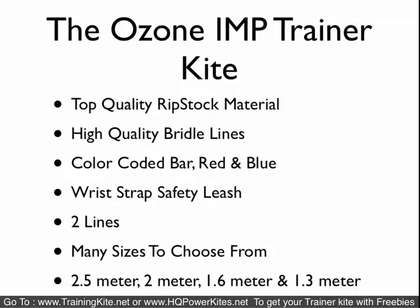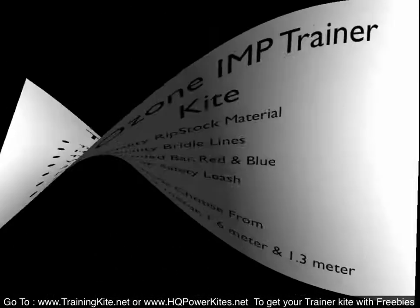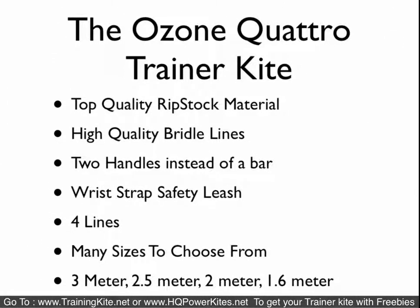The Ozone Imp Trainer is the same type of kite as the Rush 4 — a 2-line kite — and everything is pretty much the same except it comes in 4 sizes, offering something down into the 1.3 meter like the Symphony, but at a little bit more money. Ozone makes some really good stuff. The Ozone Quattro is a 4-line trainer kite — kind of in its own league, not really what most people get into when first starting out with a trainer. It comes in 4 sizes and uses handles instead of a bar, meaning you have brake lines on it.